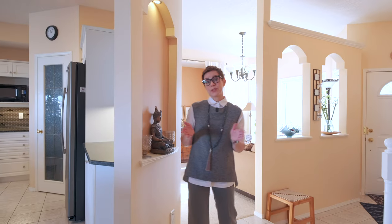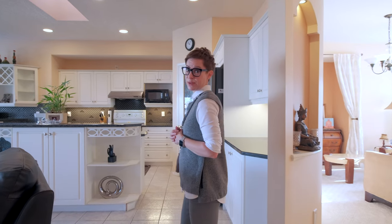This home features three bedrooms, two and a half bathrooms, and a really nice office/den space. We'll get to those rooms in just a second — first let's check out this kitchen.